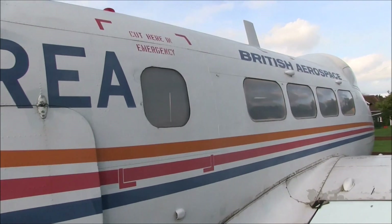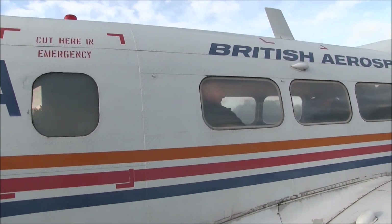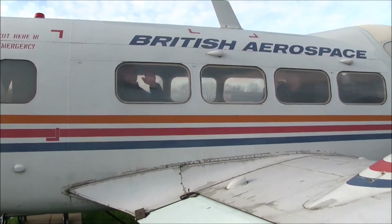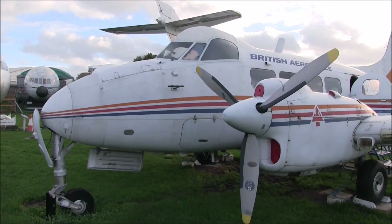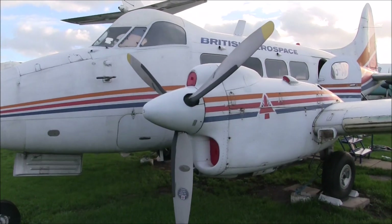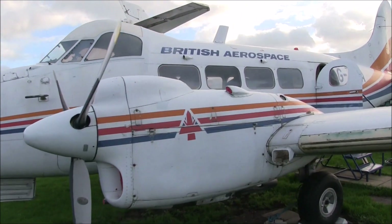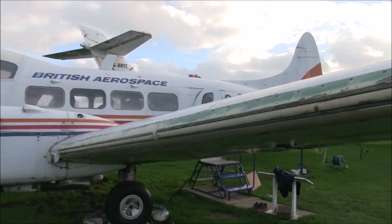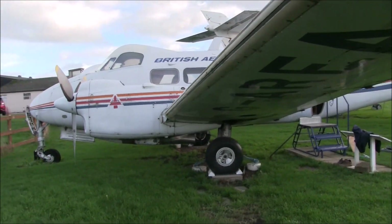While we are taxiing to the end of the runway, allow me to give you a little information about the Dove. The Dove was designed by a team at de Havilland under the direction of Roland Bishop, who was responsible for the Mosquito and the Comet. The prototype first flew on 25 September 1945, which was also the 25th anniversary of the founding of the de Havilland Aircraft Company.